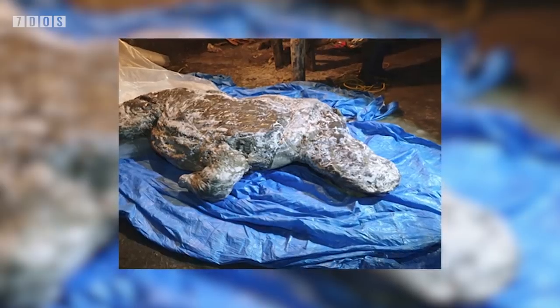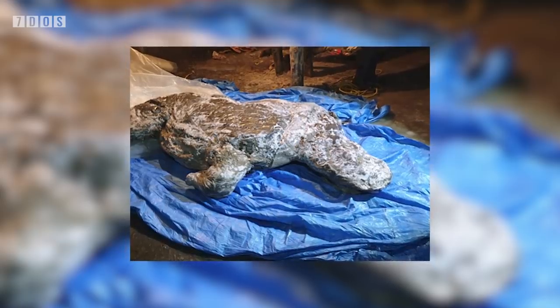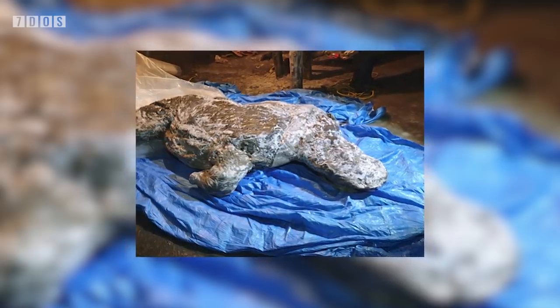Rather tragically, however, it seems to have died quite young, around 3 to 4 years old and living away from its mother. A really interesting find for science, though. It's going to be really cool to see what researchers can find out about all these well-preserved animals coming out of the permafrost.